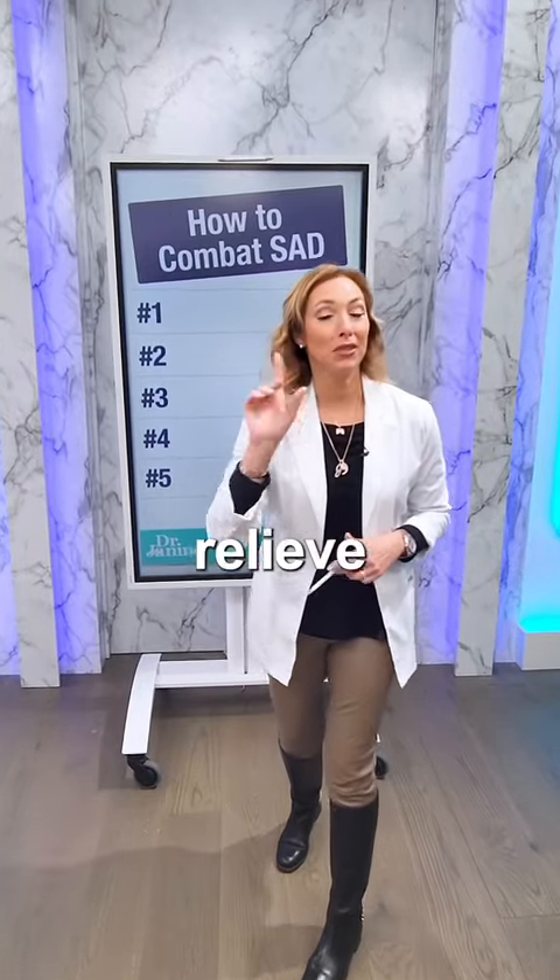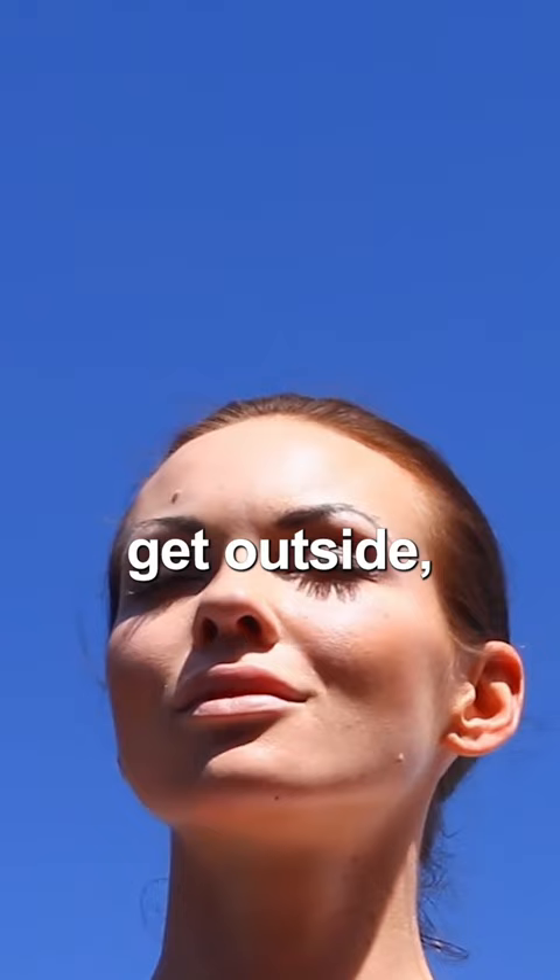Here are five tips to relieve seasonal affective disorder. Tip number one: get some natural light in the morning. That means you've got to go outside, out of your den, get outside, get some natural light in your eyes and on your skin.